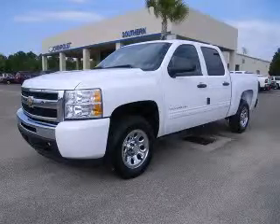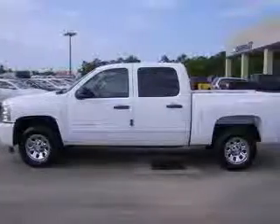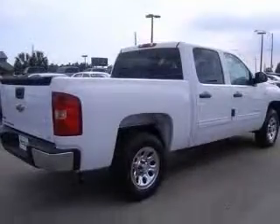We are proud to present this excellent new 2010 Chevrolet Silverado 1500. This Silverado 1500 has a 4.8L V8 engine and an automatic transmission.